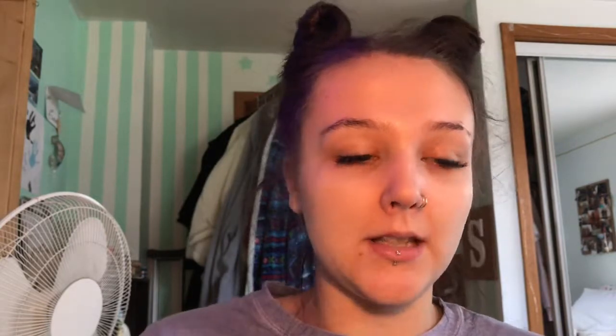And then I have the Profusion Spectrum Palette — this is like their colorful palette. It is a good palette if you aren't going to blend the shadows together. If you're just packing the shadows on, they work beautifully. But once you start to blend them, they kind of blend away. If you're just trying to pack on a color, it does work really, really well. But the shade Peacock is so beautiful — they feel so soft and that shade is just my favorite. It swatches pretty nice, but like I said, it's kind of a hit and miss.